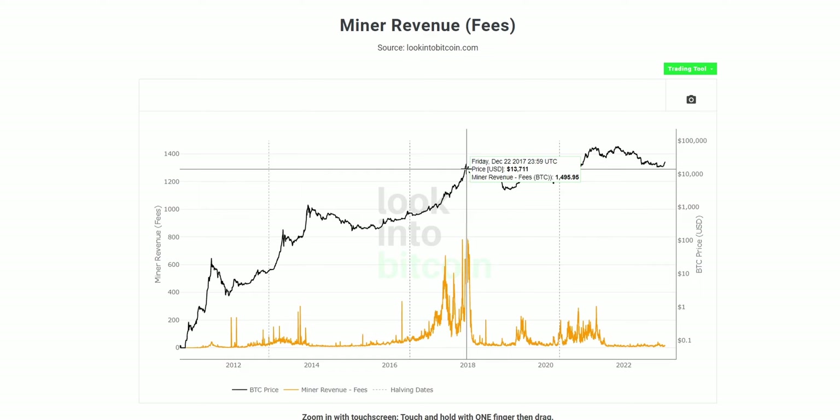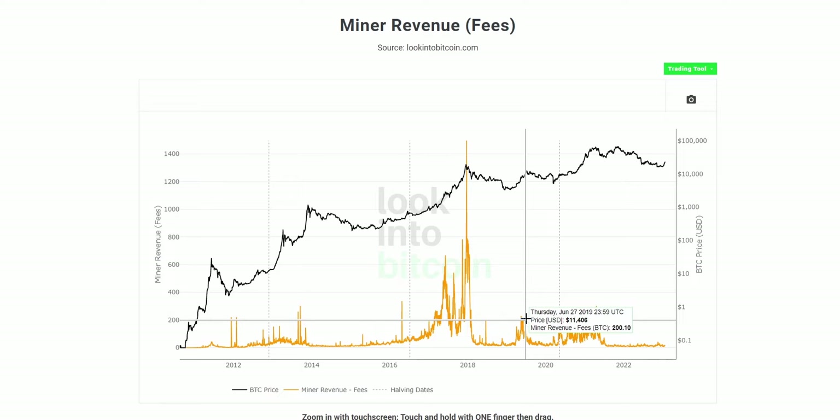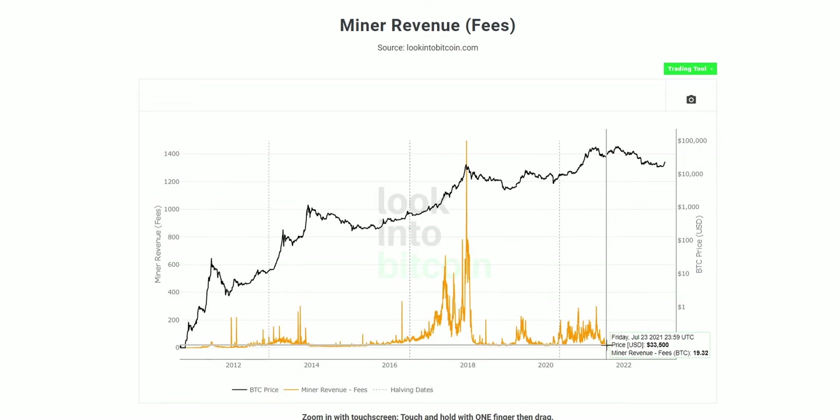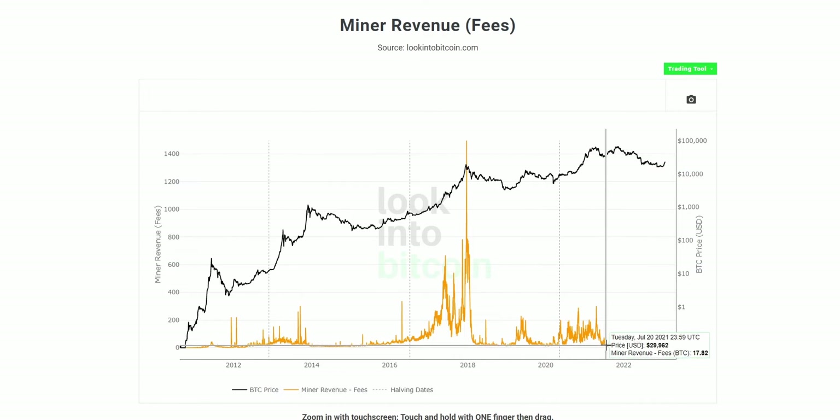For example, on December 22nd 2017, just as Bitcoin was running up in its bull cycle, there was a total miner revenue in fees of nearly 1,500 Bitcoin at a price of around $13,700 — about $20.5 million earned purely from transaction fees in a single day. We can also observe that, alongside this positive correlation, fees appear to be on a general downtrend, even remaining fairly low despite recent positive price action.